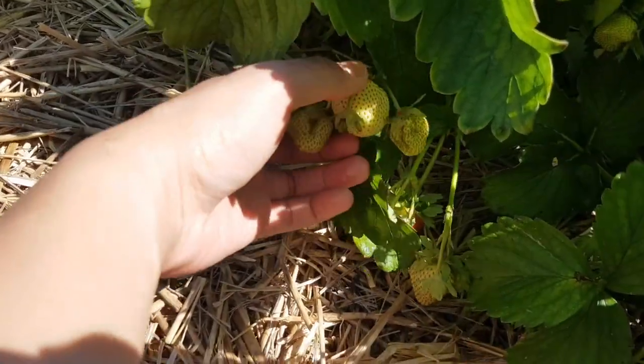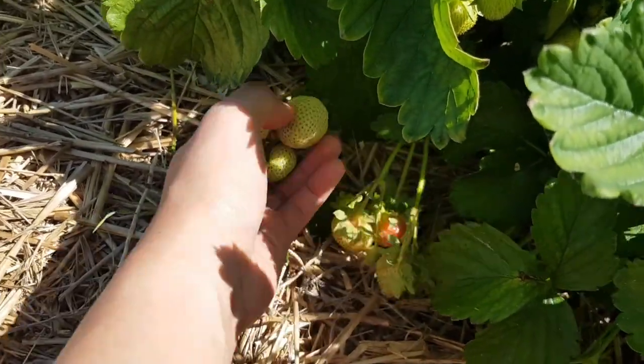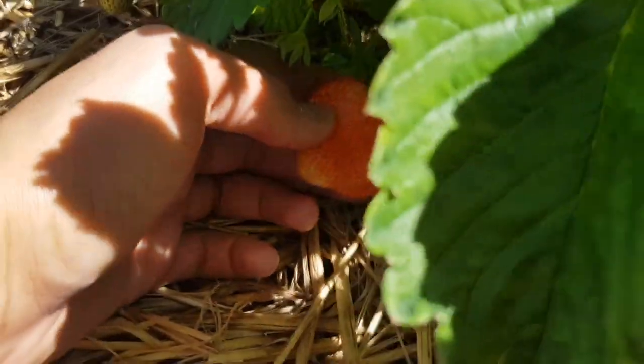So you can see, guys — this one is not yet ripe. But here, you can see it's not yet fully red. So you can see the difference.